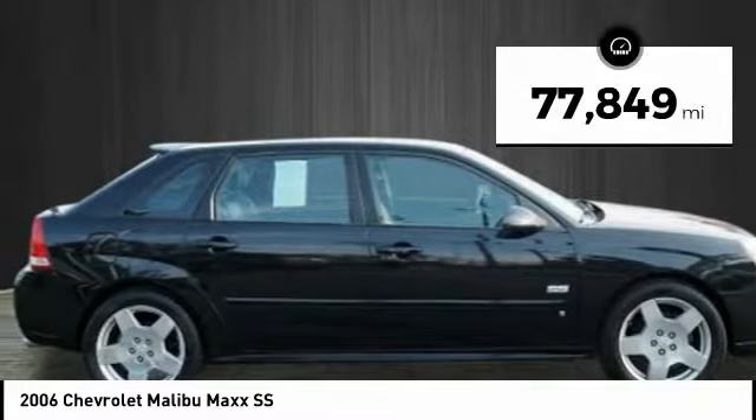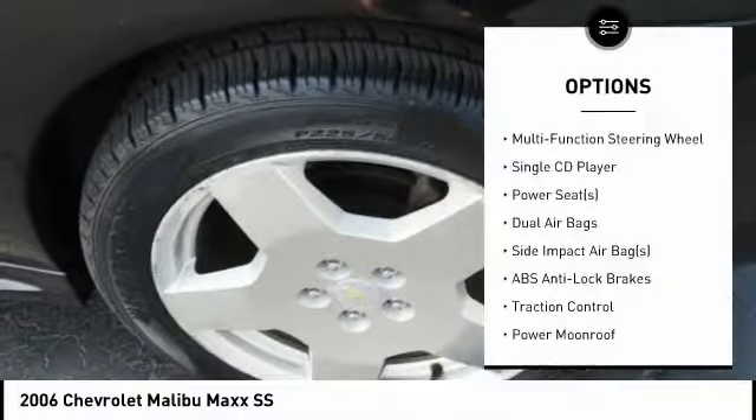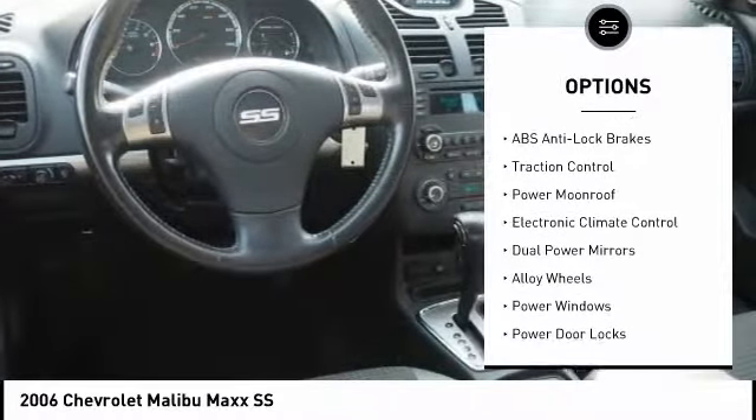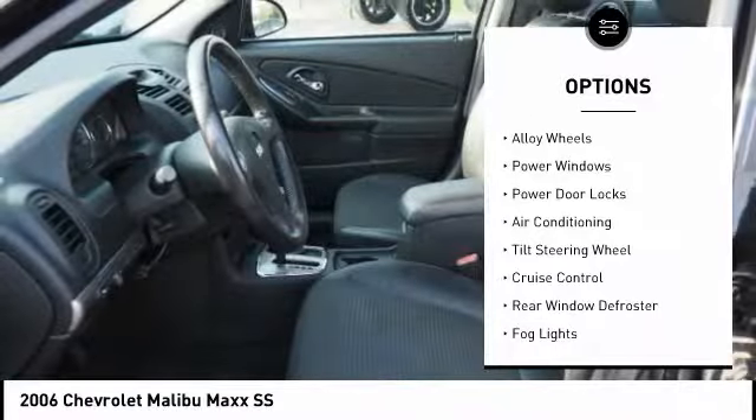This vehicle has less than 80,000 miles. Here are some of this vehicle's great options: traction control, dual airbags, air conditioning, alloy wheels, cruise control, side airbag, rear window defroster, fog lights, power windows, and power door locks.